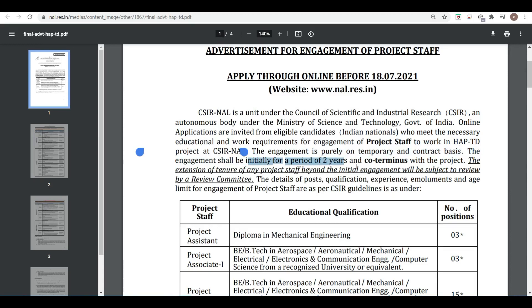The extension of tenure of any project staff beyond the initial engagement will be subject to review by the review committee. So extension is possible depending upon your performance, as reviewed by the review committee.